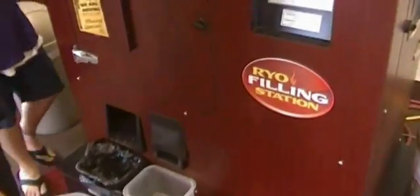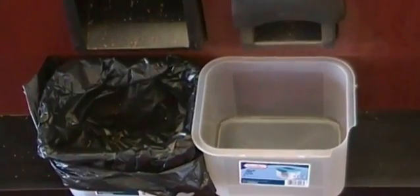The machine begins by breaking up any tobacco that is clumped and dispensing it. The customer adds the broken-up tobacco back into the machine, the clerk instructs the customer to push the start button on the screen, and the machine begins making cigarettes.